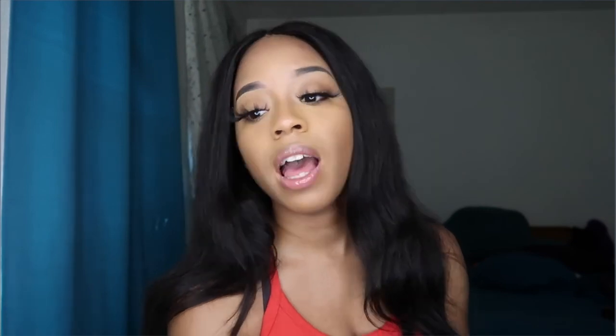Let me know how you feel about it in the comments. I will be doing my 'what's on my iPhone' video soon, so make sure you stay tuned for that. Make sure you're subscribing, liking this video, and commenting — let me know what other videos you'd like to see in the future. I'll catch you guys later, bye!